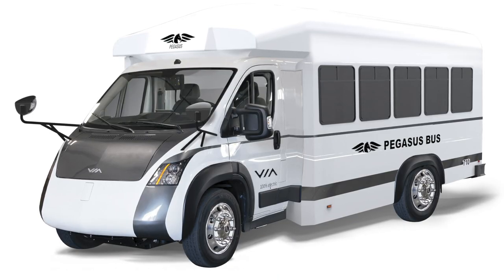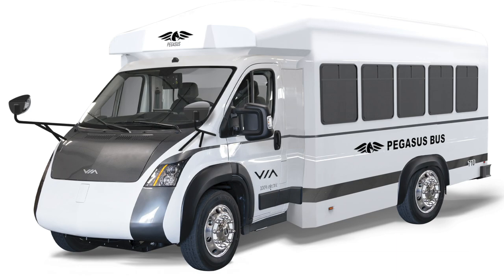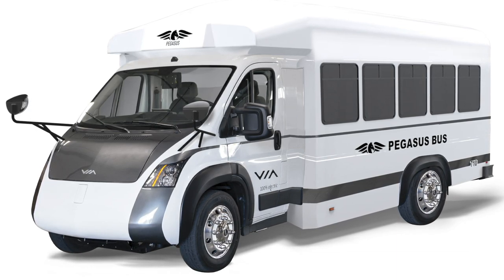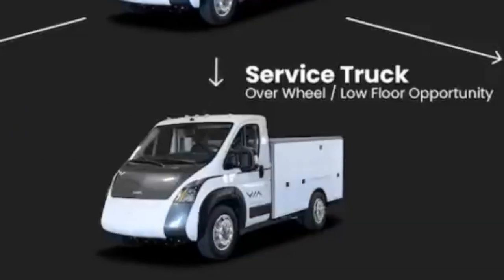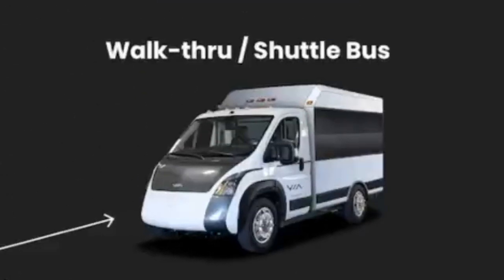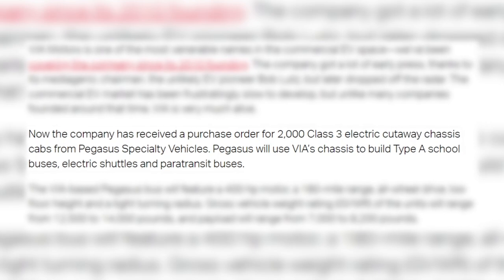But that's not why you're here — you saw the thumbnail and were wondering what the heck that thing is, and I was wondering the same thing for a little bit. Let's talk about that bus. It's unnamed right now, but it's the Pegasus Via. Just like with Zeus, Via is a company that I had personally never heard of, and they are working on creating electric commercial vehicles just the same as Zeus are. They have stuff like box trucks and walk-in vans, service vehicles, stake trucks, and of course walkthrough and shuttle buses. So just last week, Via put out an announcement saying that they received an order from Pegasus for 2000 of these chassis to build school buses, shuttles, and paratransit buses.